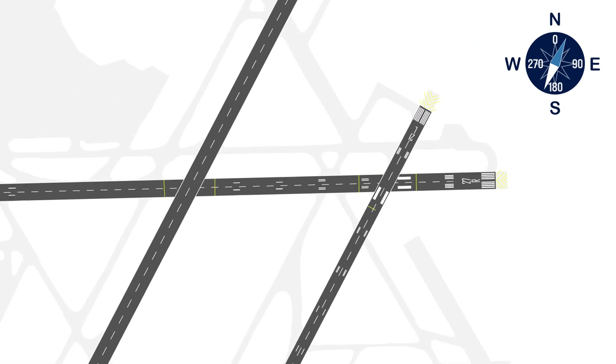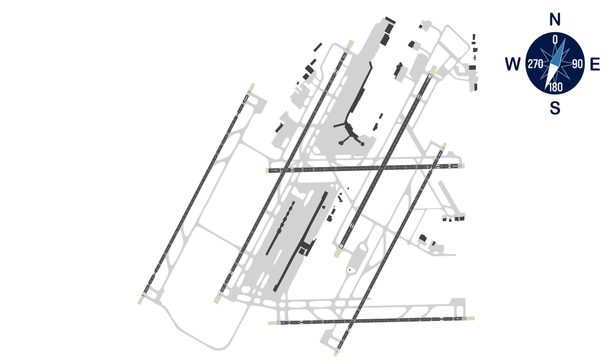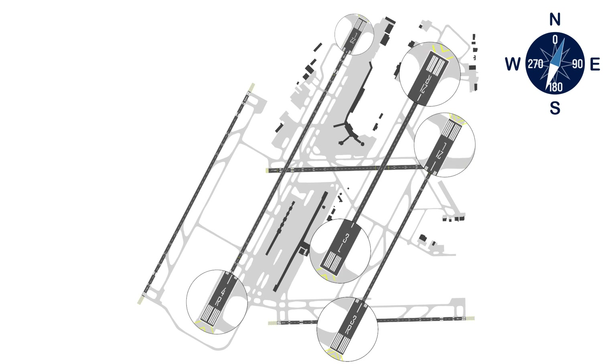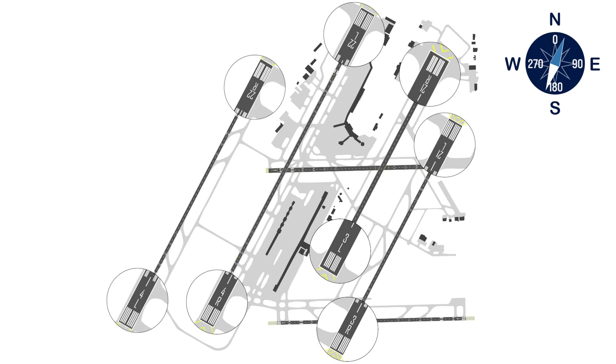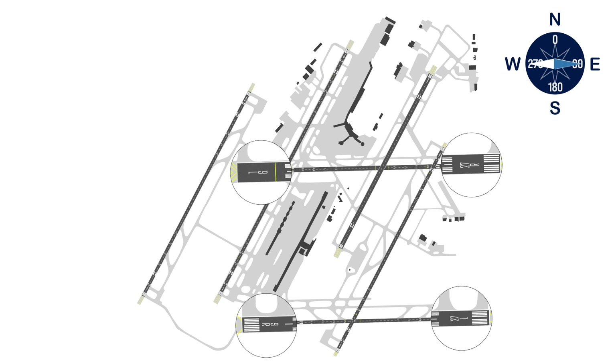Even though a runway is a single strip of concrete, it's essentially treated as two separate surfaces. Parallel runways are further designated with an L for left or R for right at the end of the runway number. At Detroit, you will see runway 3R/21L and 3L/21R, as well as 4R/22L and 4L/22R. Detroit also has two east-west parallel runways: runway 9R/27L and runway 9L/27R.